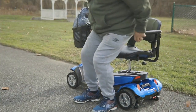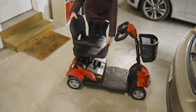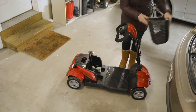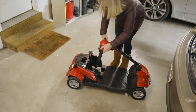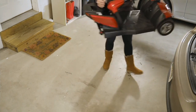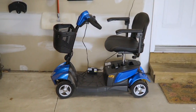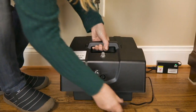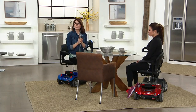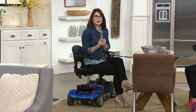The seat swivels 45 and 90 degrees in both directions. This goes on all kinds of terrain — the only place you wouldn't want to take it is sand or maybe fine gravel. Here's the weight breakdown: the seat weighs 20 pounds, the battery is 20, the back axle is 26, and the heaviest part is the base at 45 pounds. It does come apart into a couple of pieces. When you charge it, it takes four to six hours to fully charge and gives you up to nine miles or two hours of continuous use.